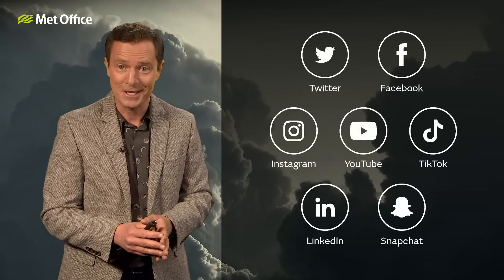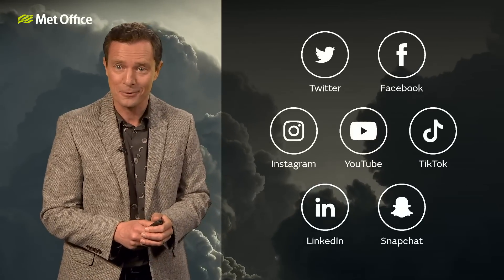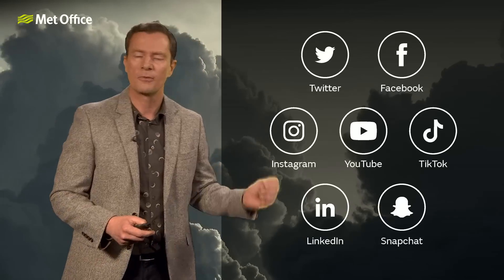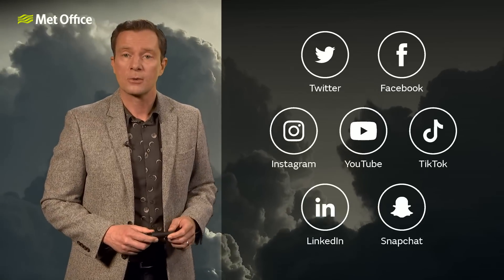As always, for day-to-day details, stay up to date with the forecast through next week. If you're watching on YouTube, hit like and subscribe and make sure you're following us across all of the social medias.